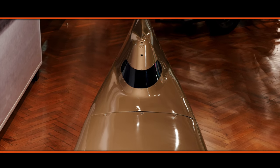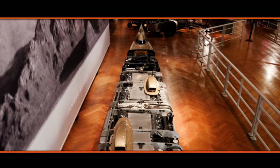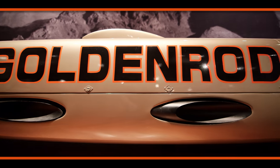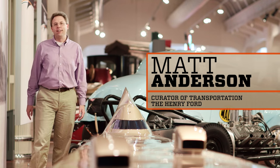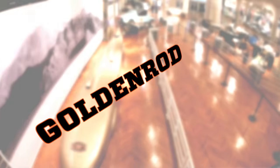Imagine the sound and power of a single Hemi V8 engine. Now, imagine the sound of four under one hood. For nearly 45 years, this was the fastest wheel-driven automobile of its kind on the planet. I'm Matt Anderson, Curator of Transportation here at the Henry Ford, and this is Goldenrod.